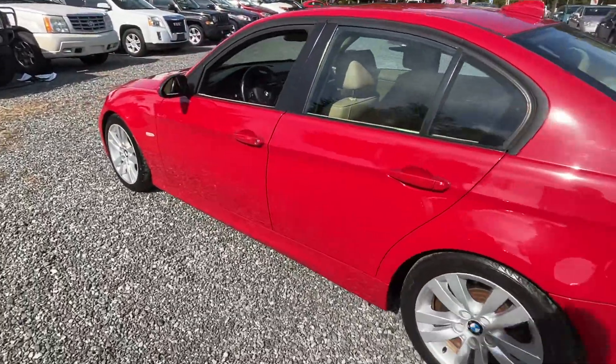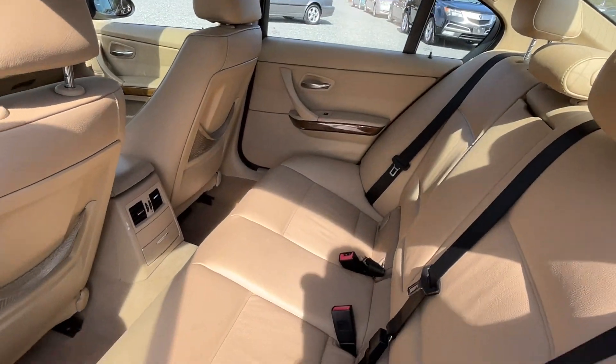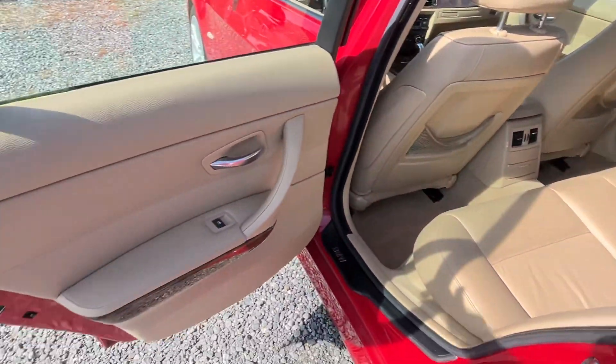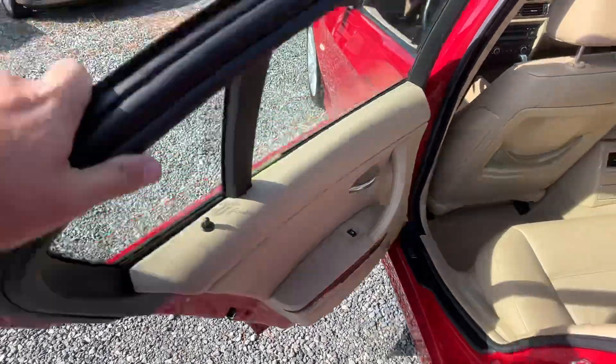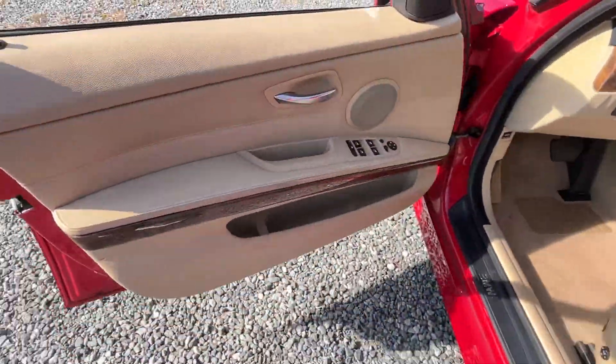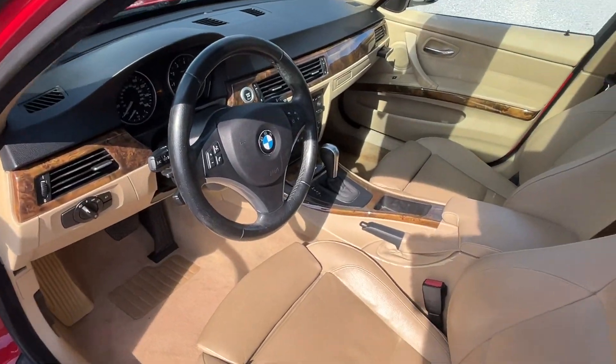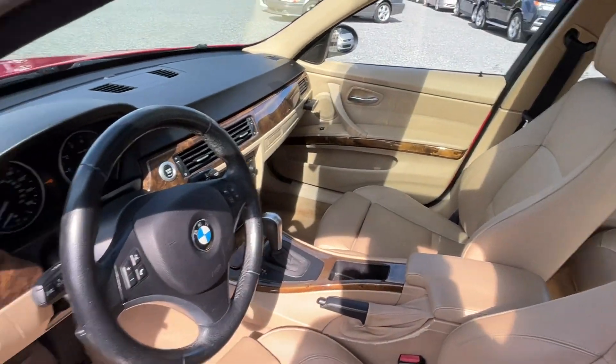PA inspected until July of next year. The interior is really nice — back seats have like zero wear. Side airbags, curtain airbags, brakes, traction control. It's got power seats on both sides, memory seats on the driver's side.